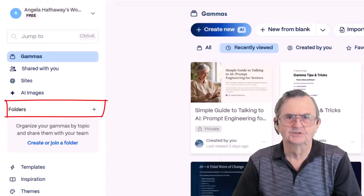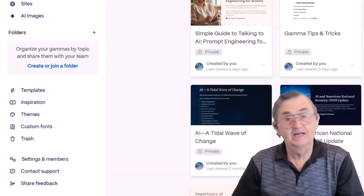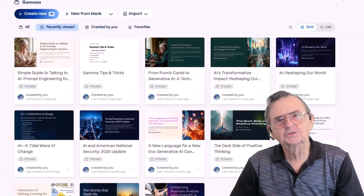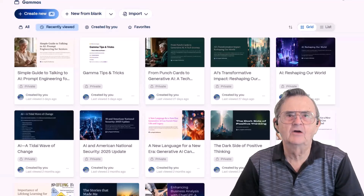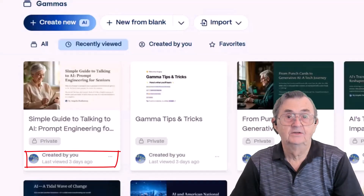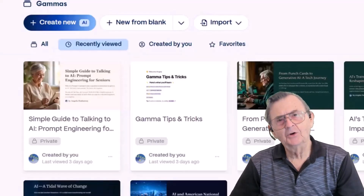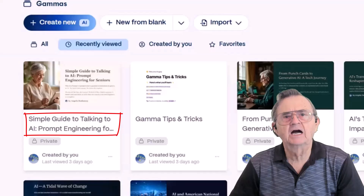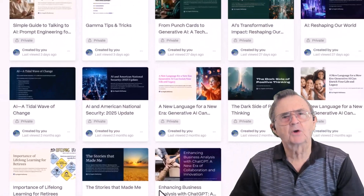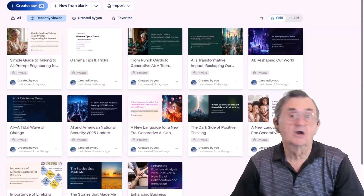Along the left-hand side, Gamma organizes your work. Think of it like a tidy digital filing cabinet. Here are folders to group presentations, templates if you don't want to reinvent the wheel, themes and custom fonts if you want to add a bit of personality, and of course a trash bin, because sometimes even great ideas need to go. In the center, you'll see all of the presentations you've worked on laid out like a visual gallery, easy to scan, and everything is marked with when it was last viewed. Notice how some presentations have titles like 'simple guide to talking to AI' or 'importance of lifelong learning for retirees' — reminders that AI can help us teach, learn, and grow, no matter our age or background.